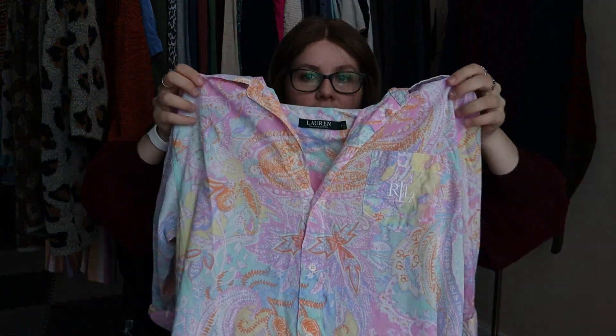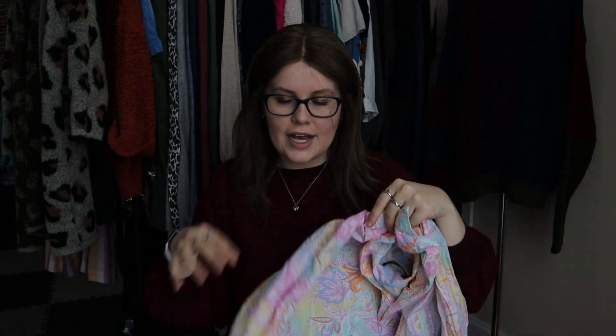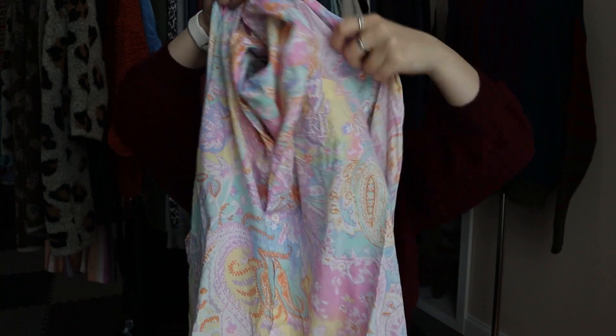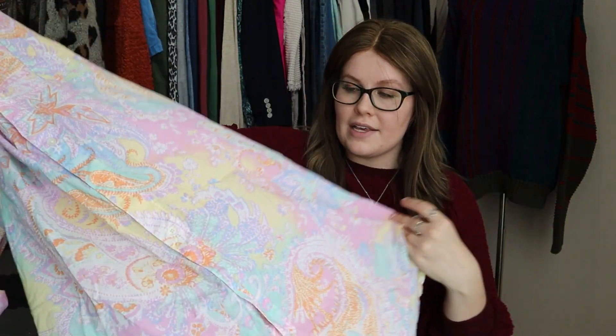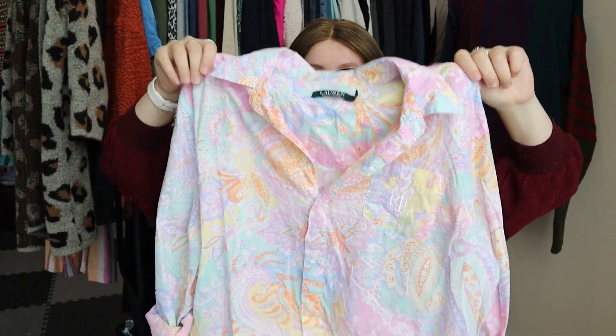Next up, Lauren Ralph Lauren — another brand I really love. I've sold quite a few of their 100% cotton shirt dresses. This one could be a shirt dress or possibly more of a nightgown — it has roll-tab sleeves and buttons all the way down the front. It's actually a really nice pastel color, although it looks dark on camera. Super cute — I may hold onto this until springtime. I believe it's a size medium.